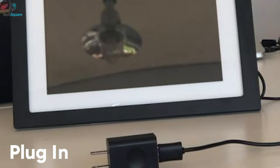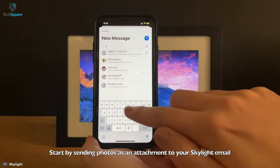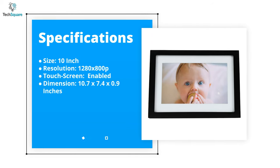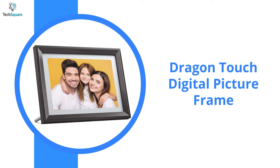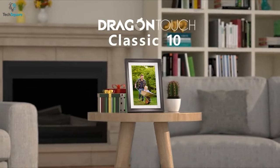The functionality is also pretty uncomplicated — all you need to do is plug it into the power source, pair it up with your Wi-Fi, open up a personal Skylight email, and send your desired pictures to that address, and they will automatically appear on the frame pretty fast.